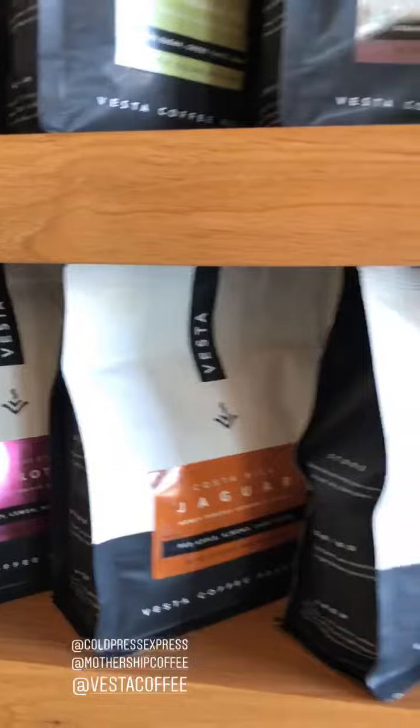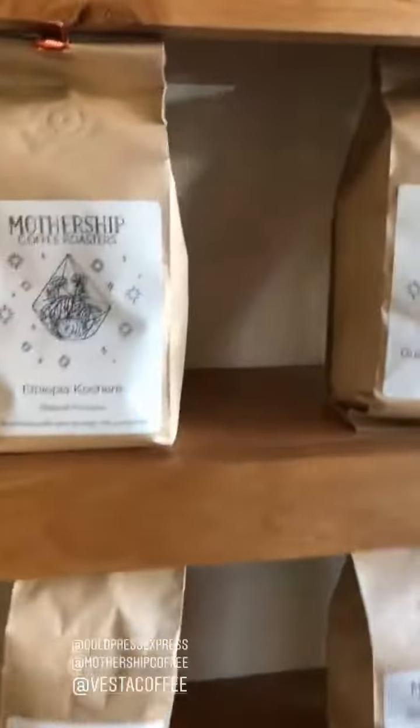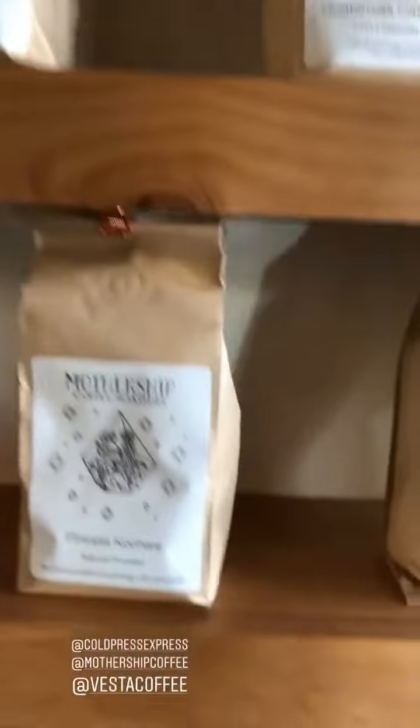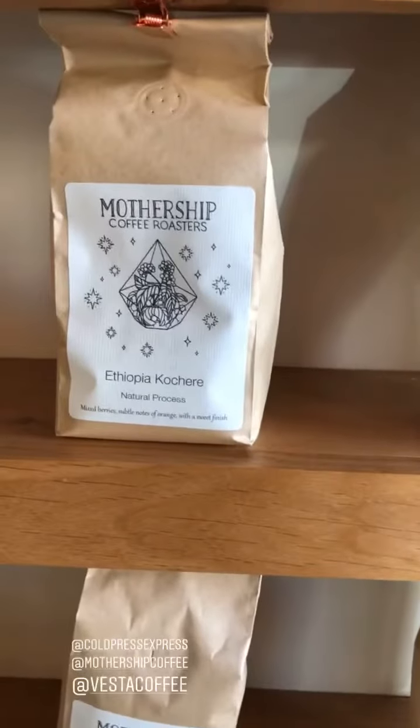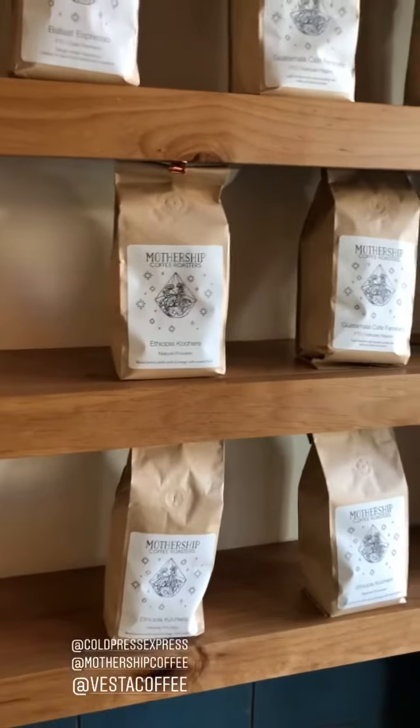If you're at Cold Press Express and want to get Vesta or Mothership coffee, you can get it here. The food here is incredible — I'm obsessed with that banh mi. Give it a try — the lobster roll, the bowls, the juices, everything.